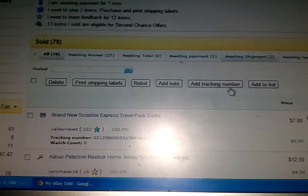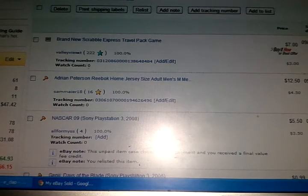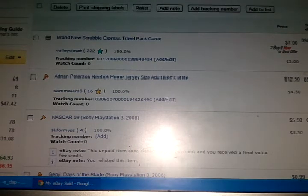The Kyle Busch M&M's Lego building — I lost on that. I think I paid $4, only got $2. When you win some, you lose some. A lot of times I'm losing like $20 here, $20 there. The brand new Scrabble Express Travel Pack game — I think I paid $2 for it, got $7. I think I paid $2 or $3 for another one, sold it for $12.